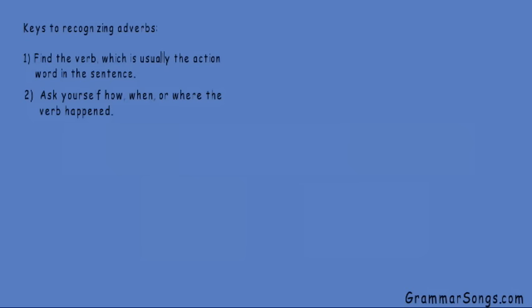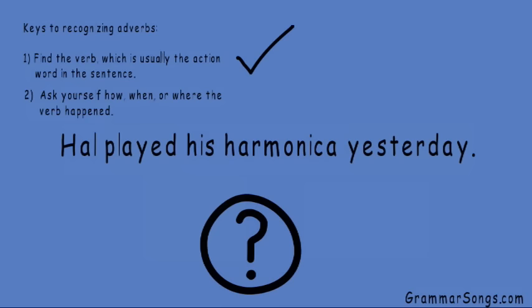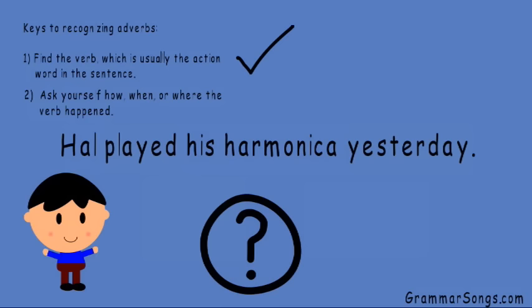Let's look at another sentence. Hal played his harmonica yesterday. First, we need to find the verb, which is usually the action word in the sentence. Do you see a word that shows action? I know Hal is a boy, and he is a person. So what did Hal do? He played his harmonica. Played shows action. Played is my verb.